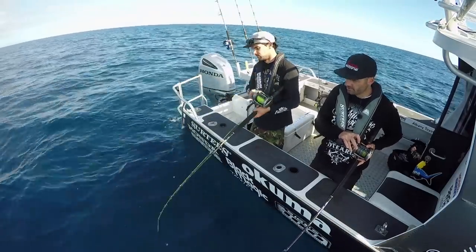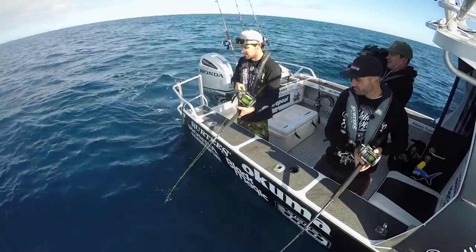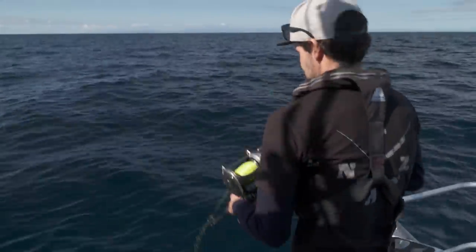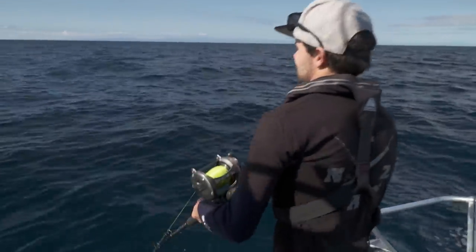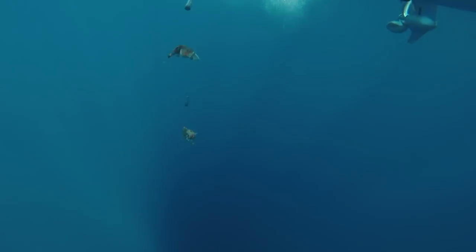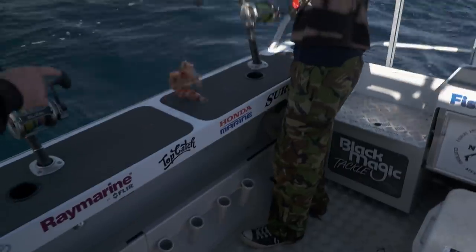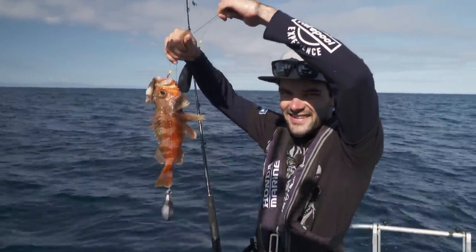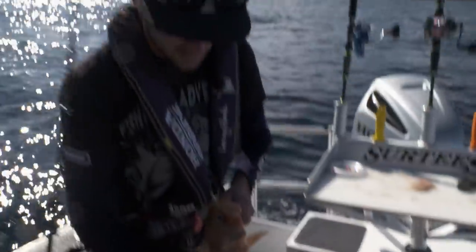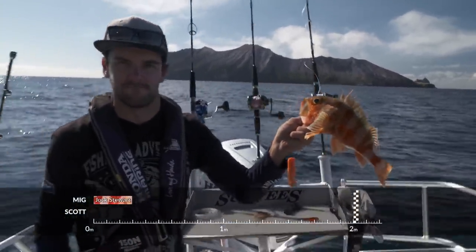There you go — definitely a bite. You're on now. That worked a treat — the old little hook rig. The only problem is now I need to wind up 200 metres. Hopefully it's something you can chuck on the old measuring mat. It's on my big hook — two of them! Three of them! These are actually fantastic eating — 30-centimetre jock stewart there. We'll whip some fillets off that for lunch. That adds to my tally. On the board, Mig.